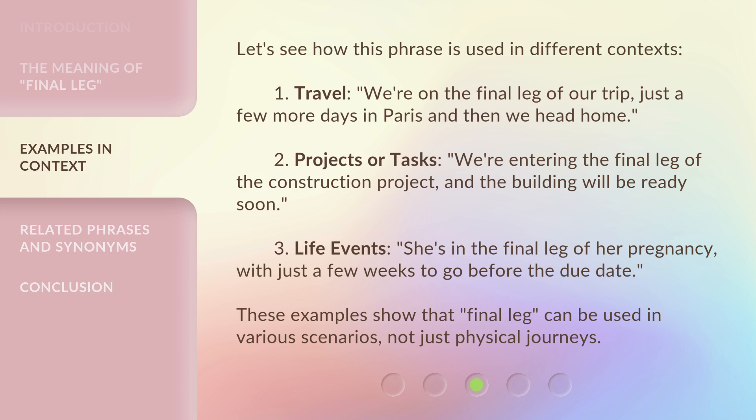Let's see how this phrase is used in different contexts. 1. Travel: We're on the final leg of our trip — just a few more days in Paris and then we head home. 2. Projects or tasks: We're entering the final leg of the construction project, and the building will be ready soon. 3. Life events: She's in the final leg of her pregnancy, with just a few weeks to go before the due date. These examples show that Final Leg can be used in various scenarios, not just physical journeys.